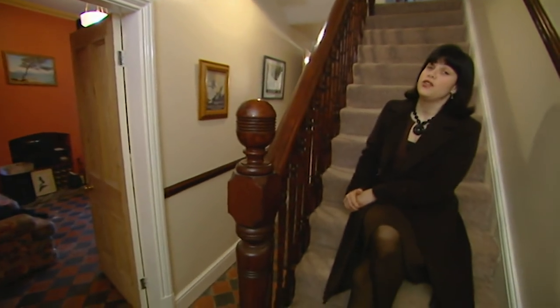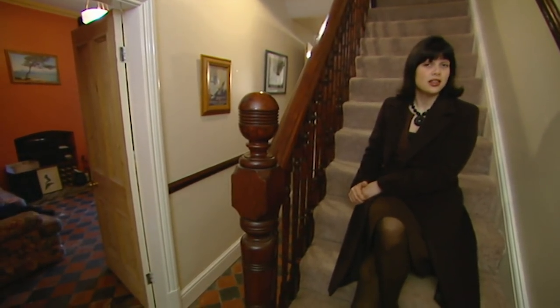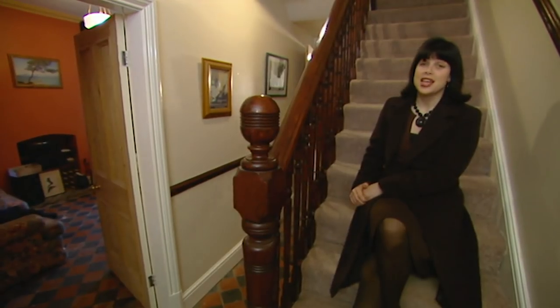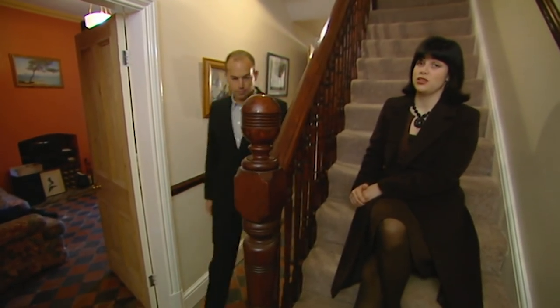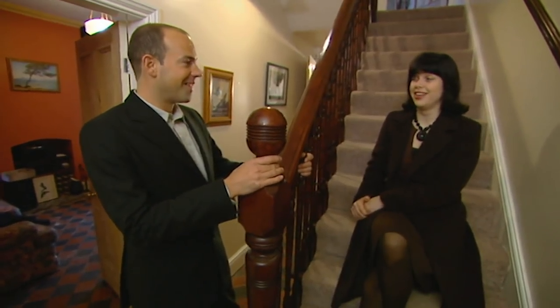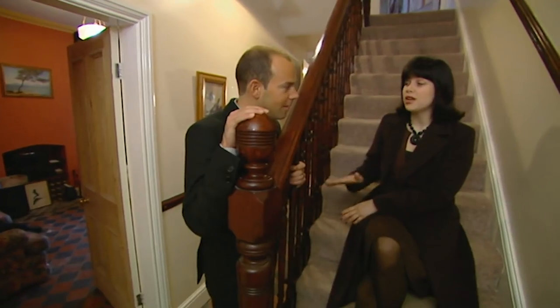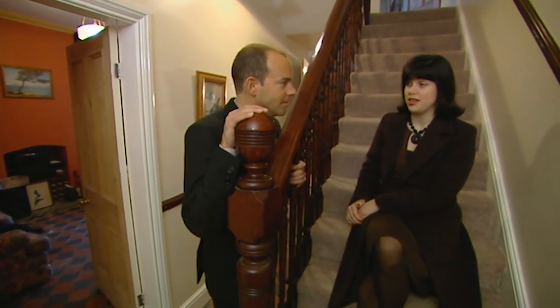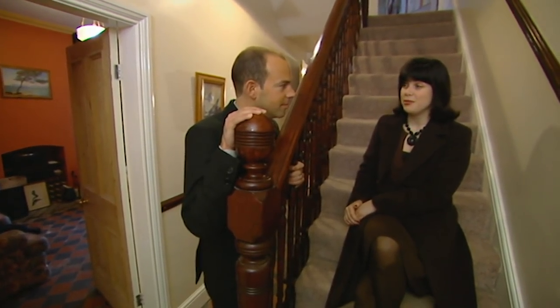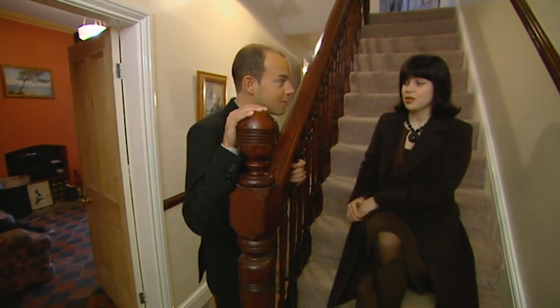It's day two and Phil and I are looking at a house that we'd originally discounted because it was too expensive. At £99,950, it's £10,000 above Antoinette's top budget. Downstairs, it's exactly what she wants — those three reception rooms she was so adamant about needing for the lodger. But is it a bit mean to show it to her? Well, this is what she wants. I think we have to show it to her and give her the choice.